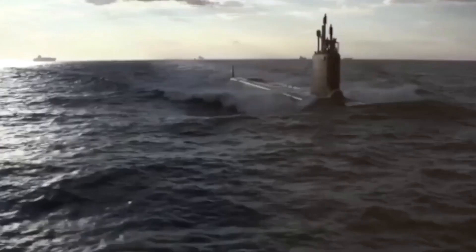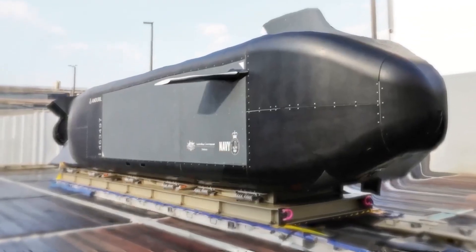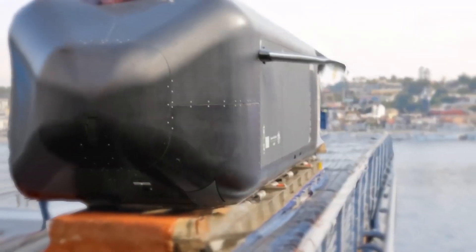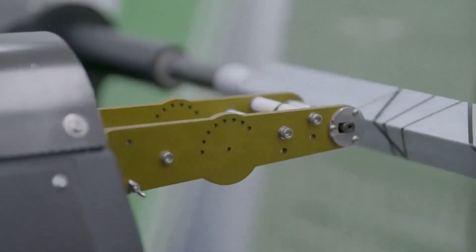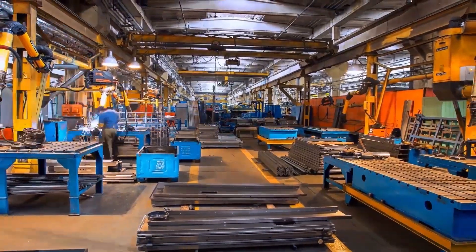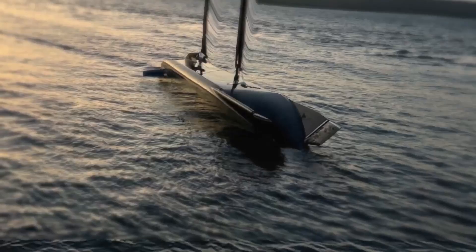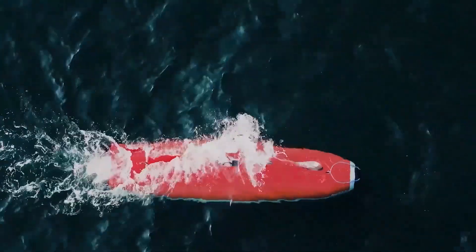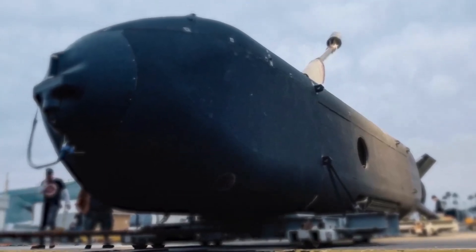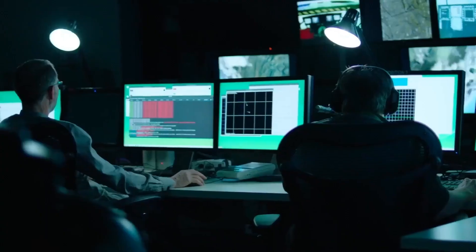The Ghost Shark submarine features a versatile design that allows it to carry and deploy a wide range of payloads, making it an invaluable asset for various missions. With its advanced sensors and stealth capabilities, the Ghost Shark can covertly gather crucial intelligence on enemy ships and submarines, providing vital insights for military operations. Its flexible design enables the deployment of small boats and uncrewed underwater vehicles (UUVs) to explore previously inaccessible areas. Furthermore, the Ghost Shark is equipped with precision weaponry to execute targeted strikes with surgical accuracy. Its ability to deploy payloads and conduct surveillance makes it a powerful and transformative tool in modern naval warfare.